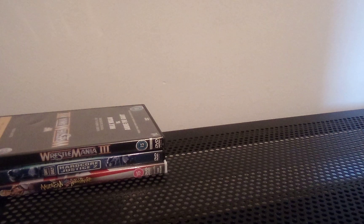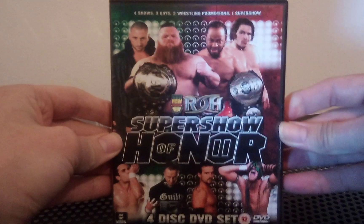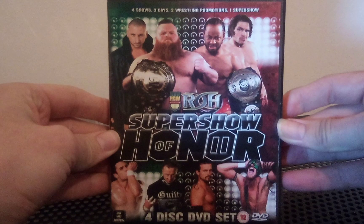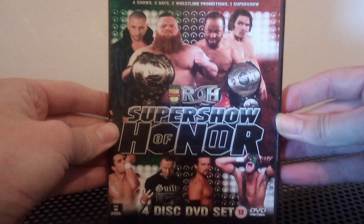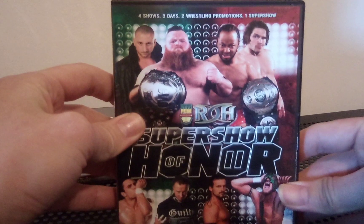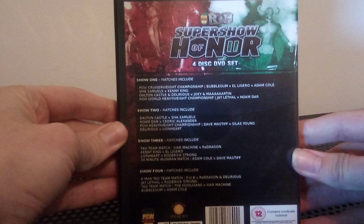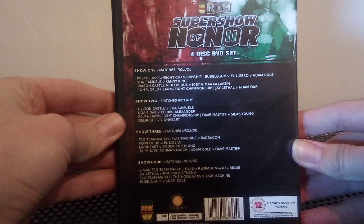Next up we have a PCW and Ring of Honor crossover - Super Show of Honor Two - a four disc set. Four shows, three days, two wrestling promotions, one super show. I'm very happy about that one - each of the shows is listed on the back and it looks very cool.